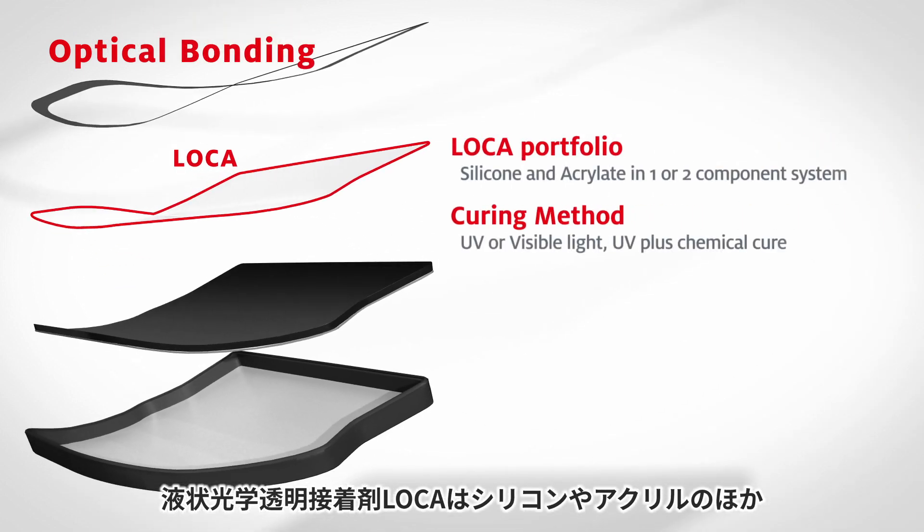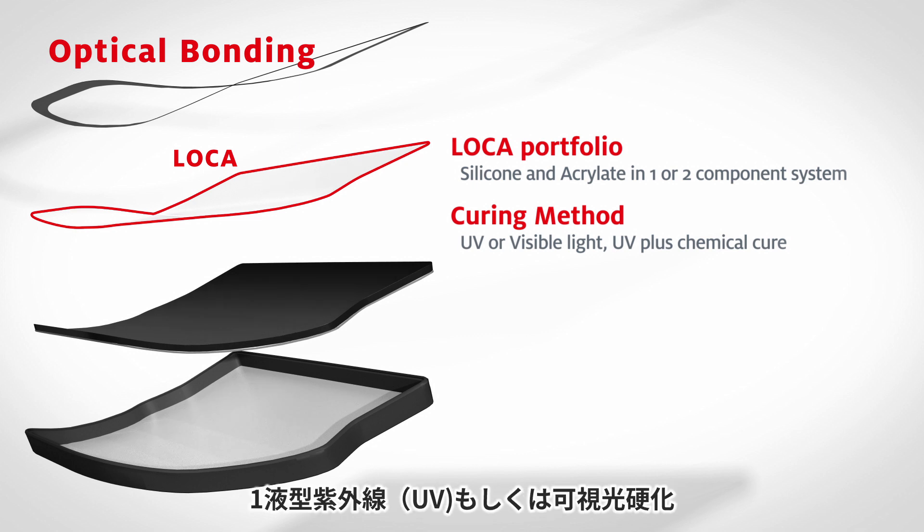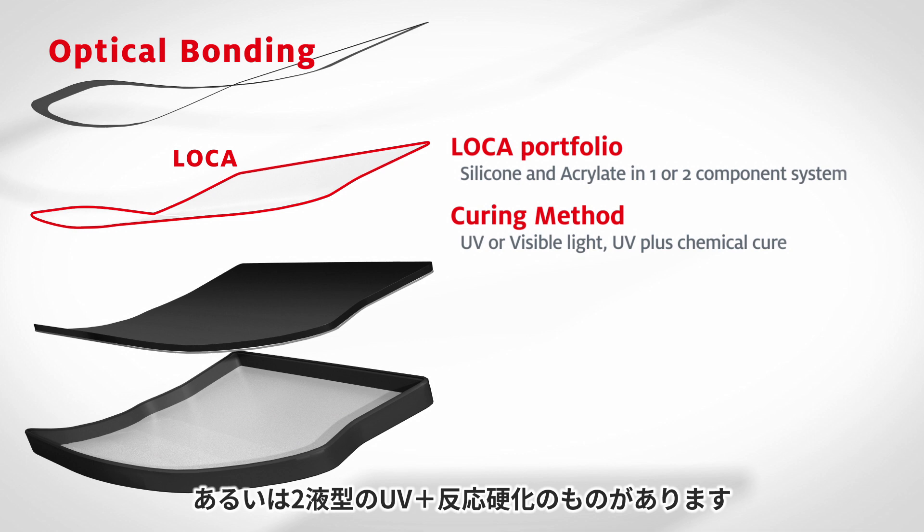Henkel LOCA chemical base varies from silicone and acrylate in one- or two-component systems, either curing by UV or visible light, or by UV plus chemical cure.